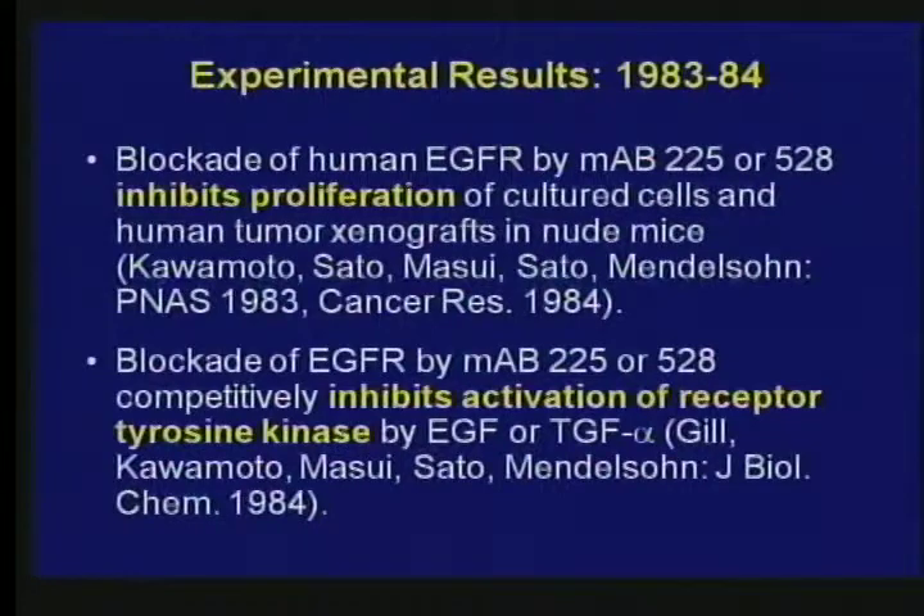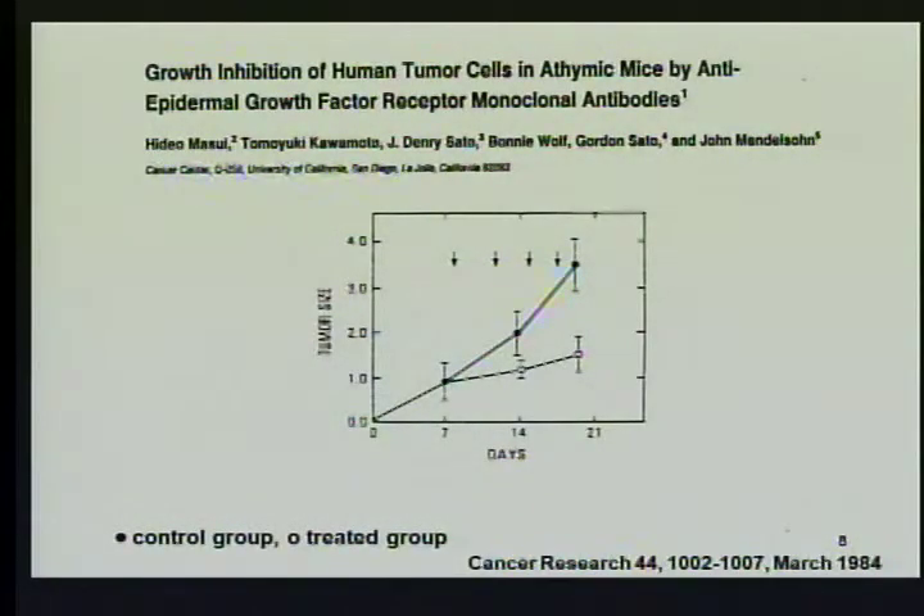We began these studies in the early 1980s and they were successful. We produced monoclonal antibodies that could inhibit the proliferation of cancer cells growing in culture or in nude mice, where you engraft the tumor into a mouse with a weak immune system. We were able to show with our collaborators that the mechanism of inhibiting growth was by blocking the tyrosine kinase. This was the first example, as far as I know, of an agent — an antibody — that could block a tyrosine kinase and a receptor, demonstrating that it could reduce the proliferation of cancer cells growing in animals.